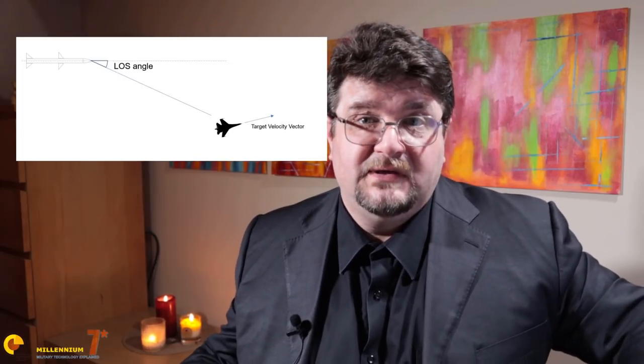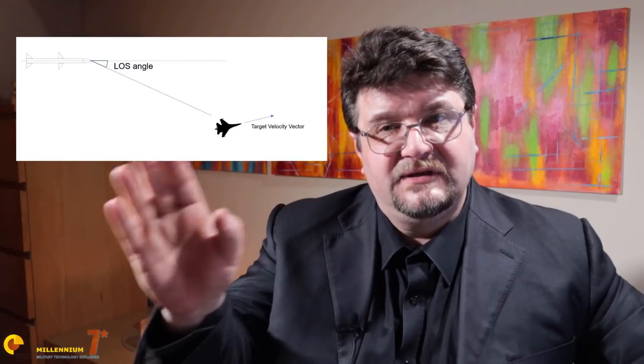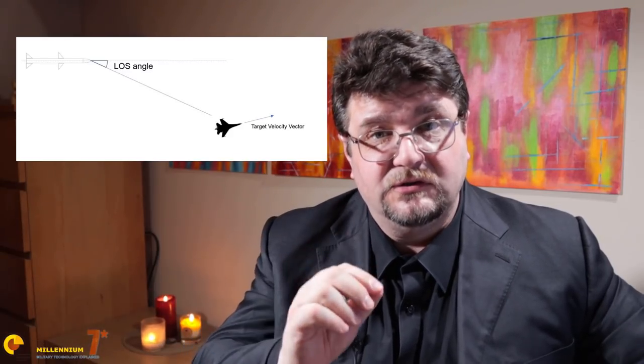Missiles with active radar homing have a full-fledged radar in their nose. Why would you put an active radar in the nose of a missile? To give the missile a way to home on the target. The radar can tell the missile that at a specific distance, in a specific direction, there is a target which is also moving in a specific way. The guidance electronics manages the missile's energy to get to the target by steering the aerodynamic surfaces or enacting any other form of control on board.